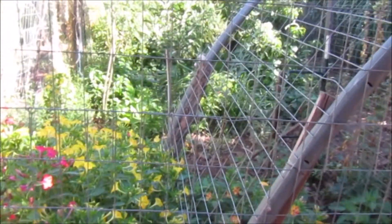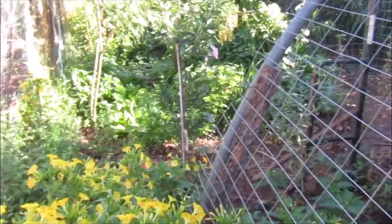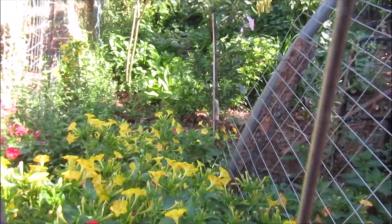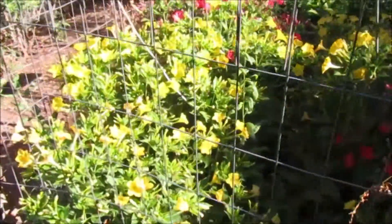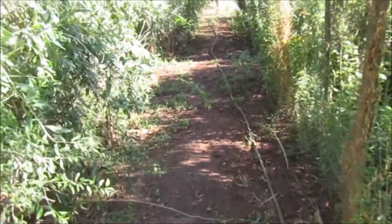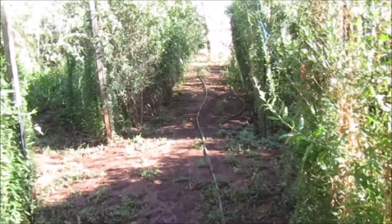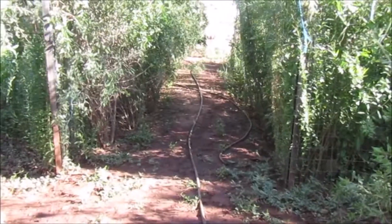After the rain, everything is just growing like crazy and getting lush in here — really beautiful. These flowers are really activating. I can walk back here now; it was pretty muddy, still a little bit, but everything is just going crazy.